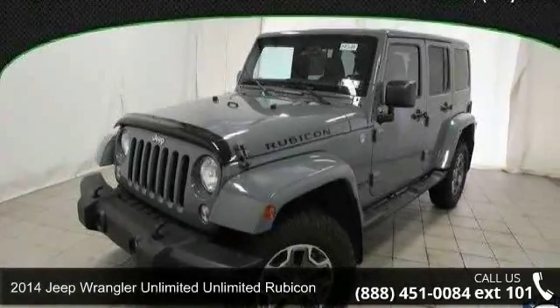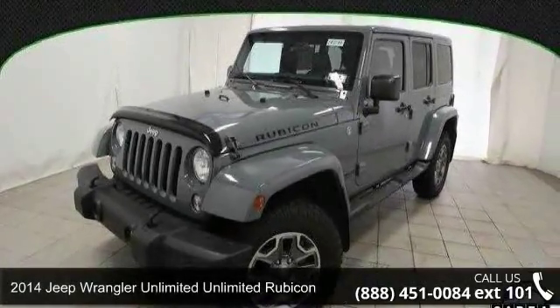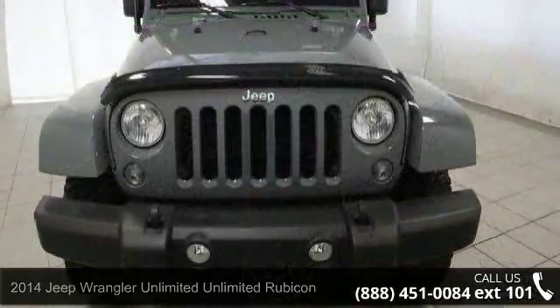Check out this 2014 Jeep Wrangler Unlimited. If you are looking for a first-rate auto, this one could be yours today.